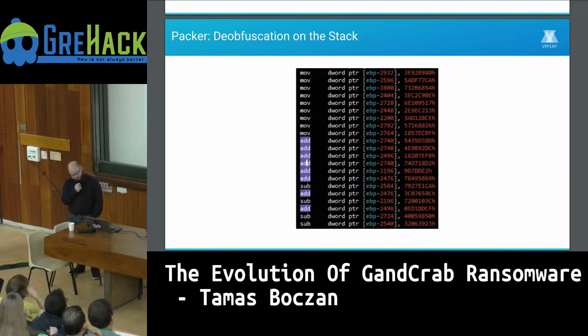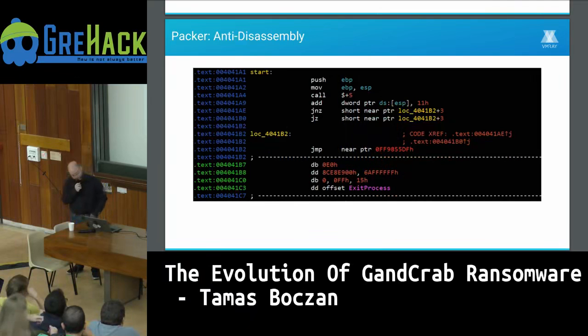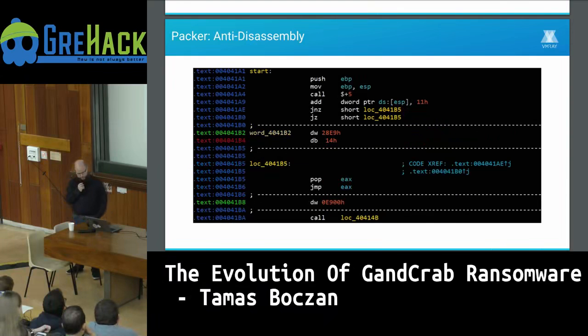Another technique is stack obfuscation — it moves obfuscated code in four-byte chunks to the stack, then adds and subtracts constants to get the final payload. In a more recent version they added a simple anti-disassembly trick: a well-known method of control flow obfuscation where the call instruction jumps to the next instruction and adds the address of the next instruction to the stack, which can then be incremented. It looks like it just changes the address on the stack, pops it into EAX, and jumps to it. They probably found it by Googling 'anti-disassembly.'